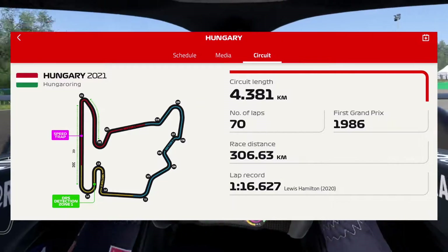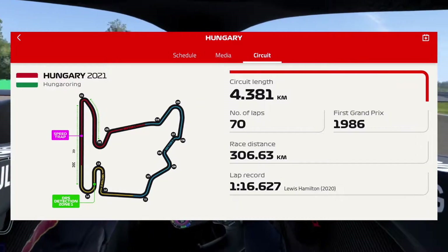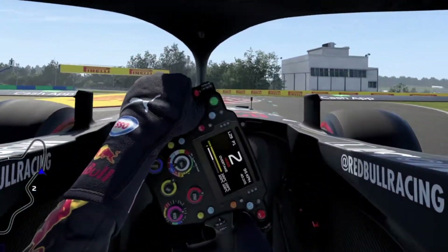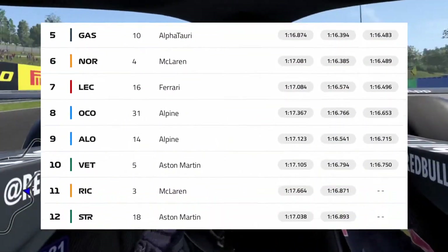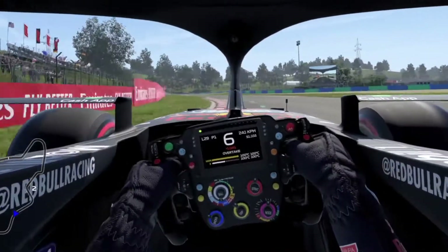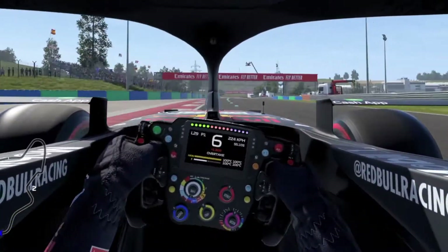Hamilton's record is a 1:16.627, as shown here — that's the primary aim. We'll also be comparing our times with qualifying results from Q1, Q2, and Q3 from today — this is Saturday, with the race on Sunday. I hope you enjoy this drive as I went for my fastest lap.